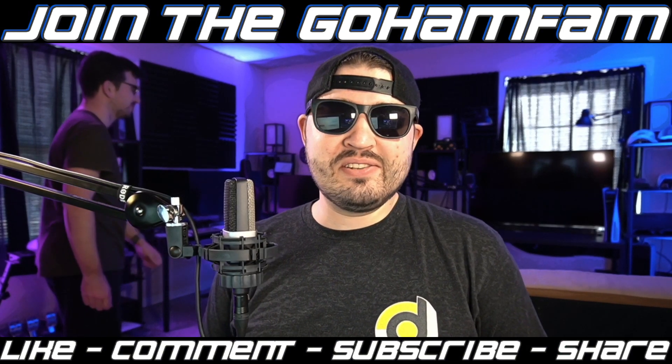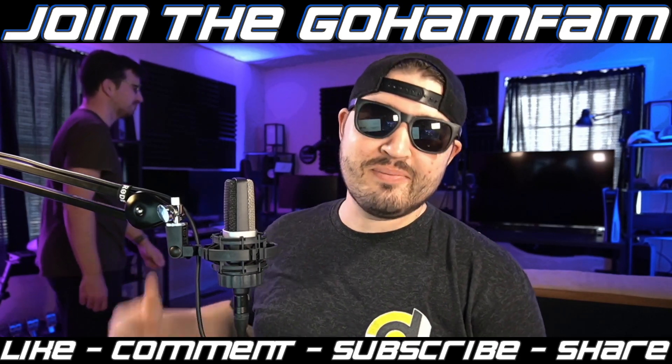You know, it's one thing to record videos in the studio by yourself. It's another to do it when somebody's trying to dance. Let's play with you later.